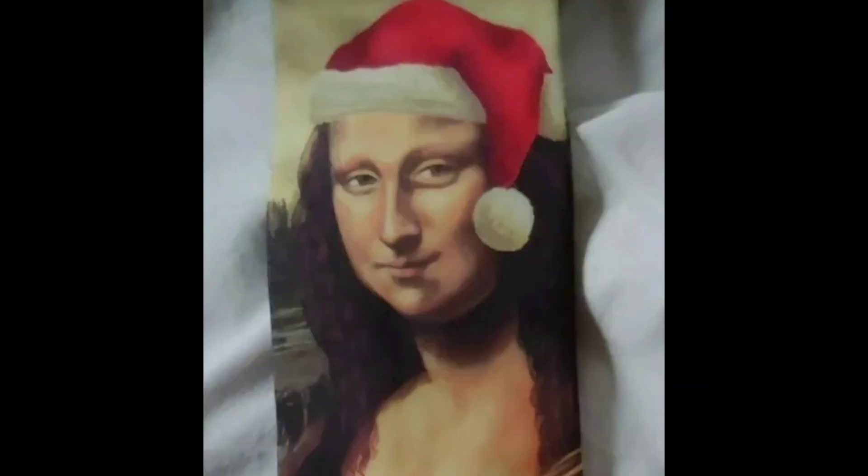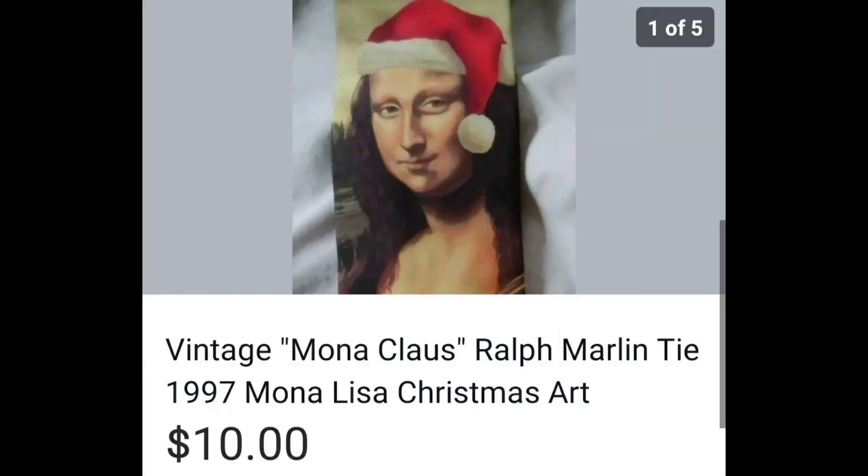Mona Lisa Mona Claus Tie — I found this at the bins, so I maybe paid $0.50, and I sold it for $10.